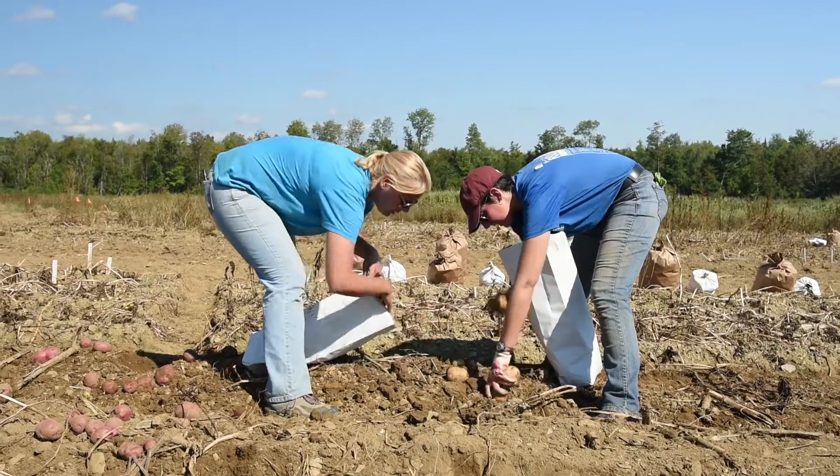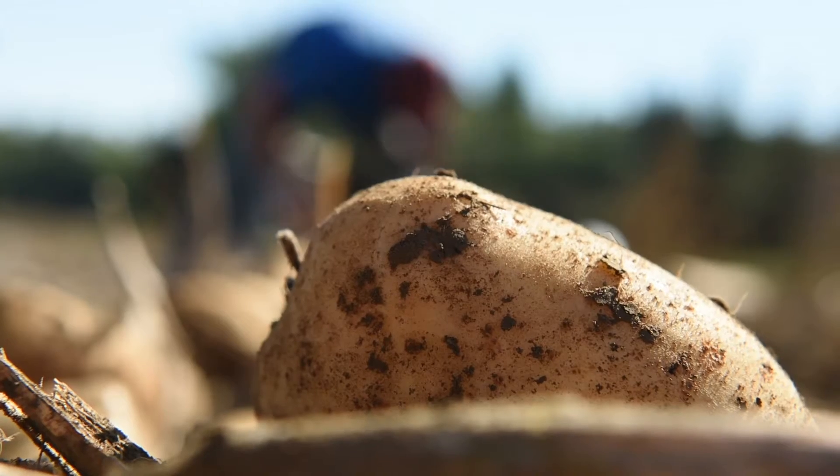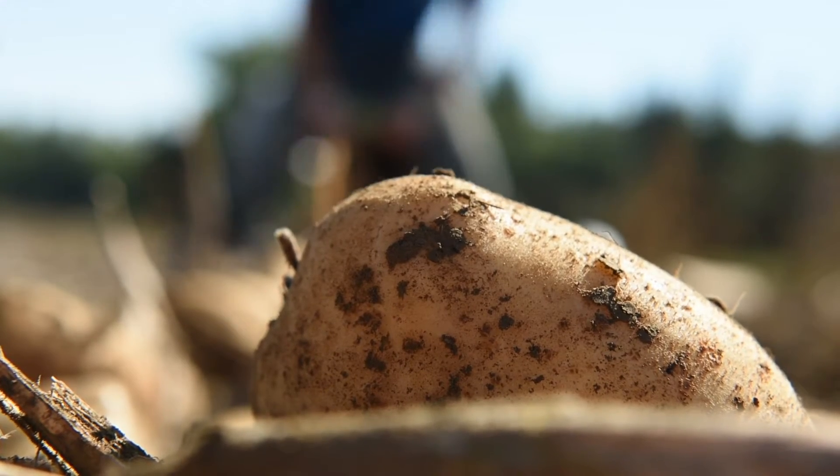To be able to contribute to potato breeders around the world and say, this variety that you love so much — it's got this gene and this gene and this gene — then they can take that to whatever offspring they're looking at and say, oh, these genes were passed on or they weren't. I'm really excited about being able to help breeders be more efficient potato breeders.